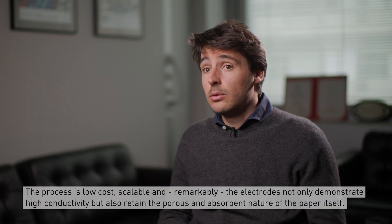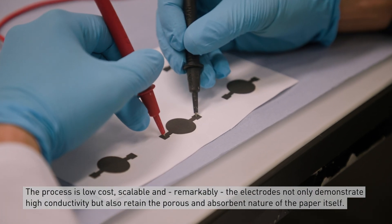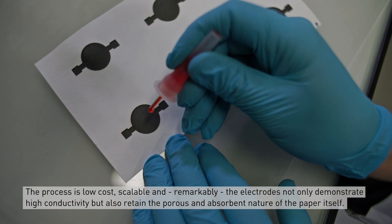The process is low cost and scalable, and remarkably the electrodes not only show high conductivity but also retain the porous and absorbent nature of the paper itself.